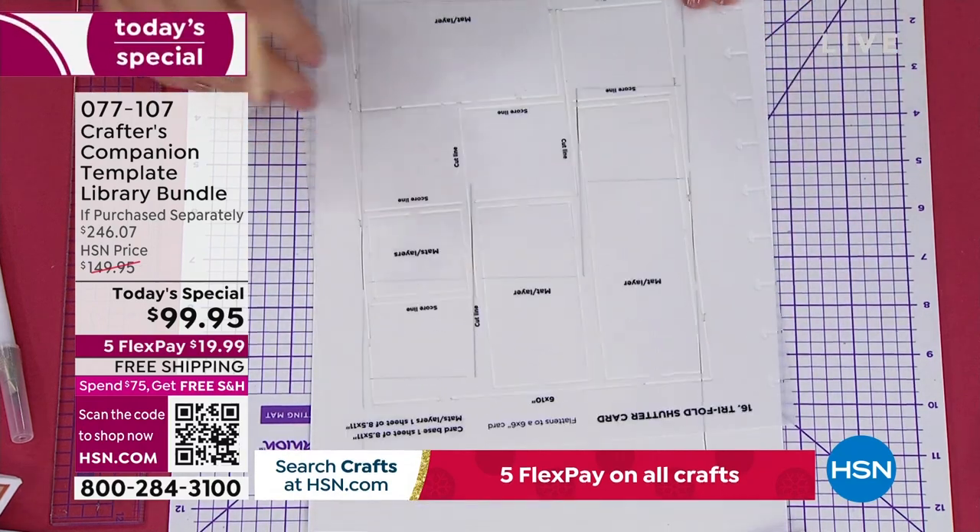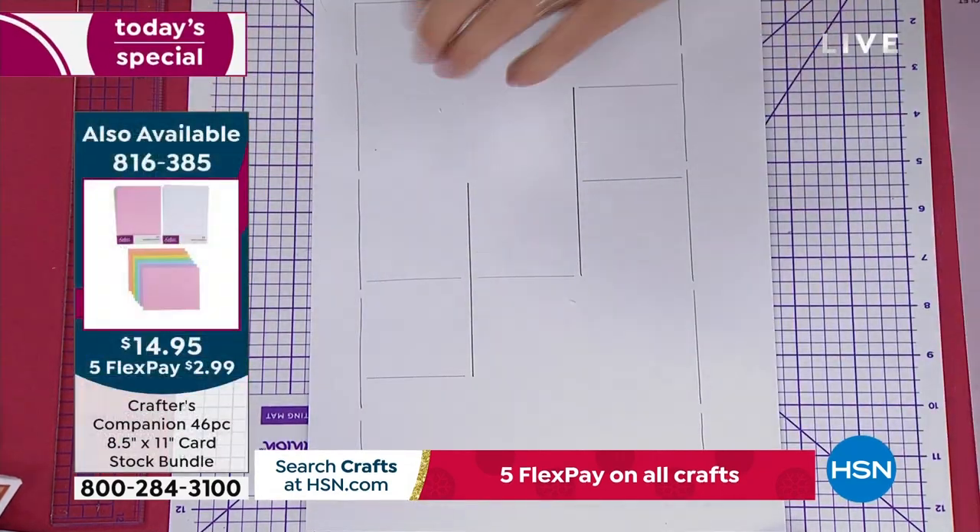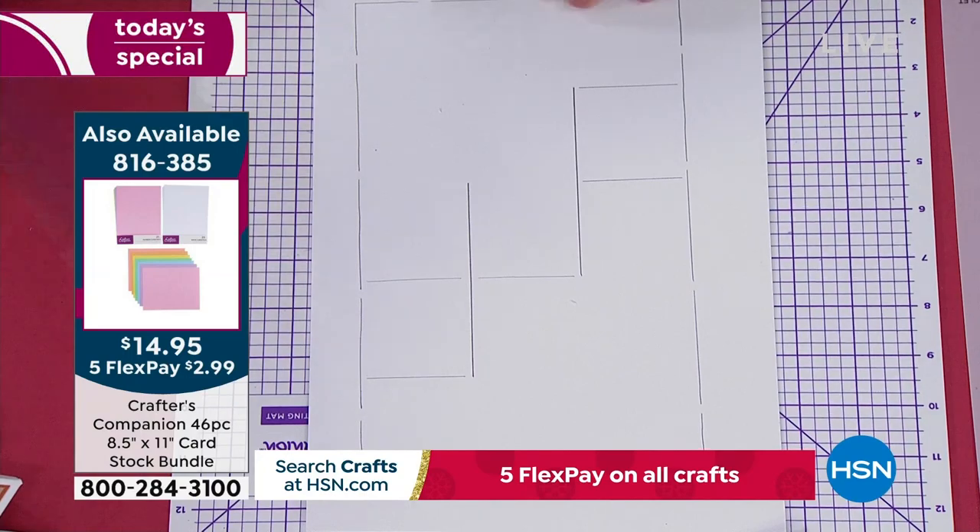By the way, if you need cardstock, we have two different sizes available — there's 8.5 by 11, that's item 816-385, on your screen right now. We also have the 12 by 12.